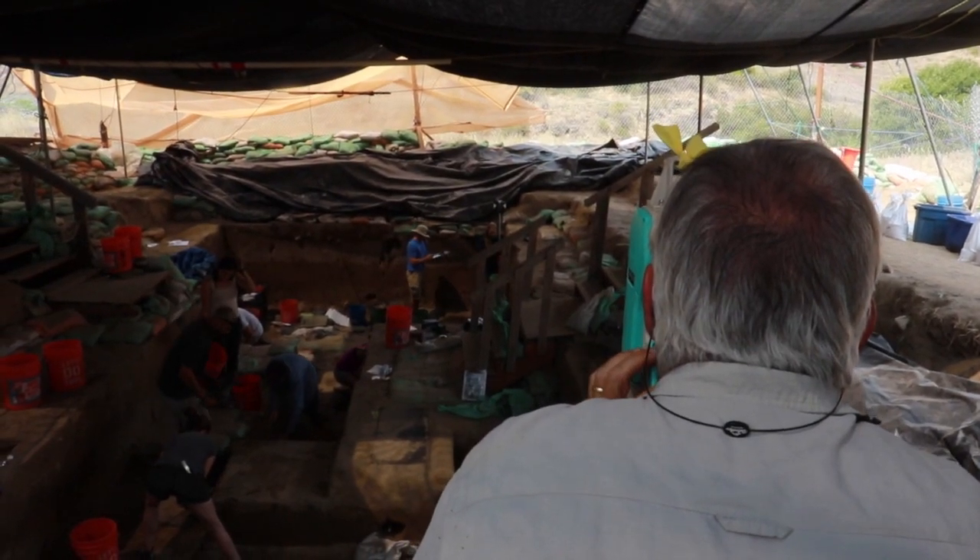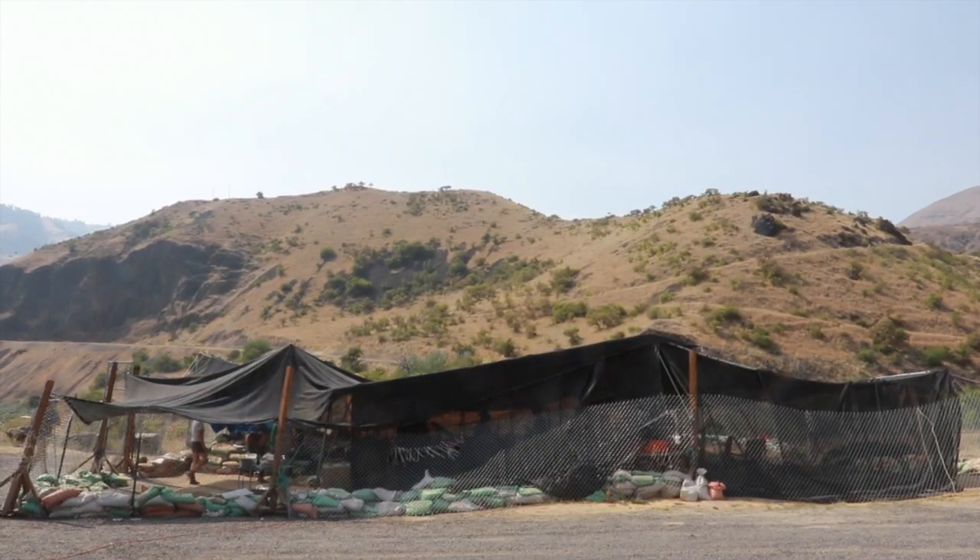I'm Lauren Davis. I'm a professor of Anthropology at Oregon State University and I direct the archaeological excavations here at the Cooper's Ferry site in western Idaho.